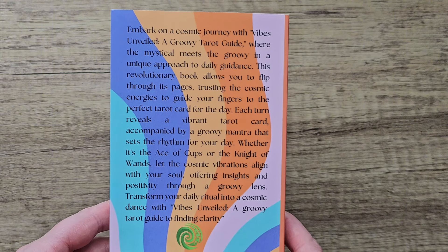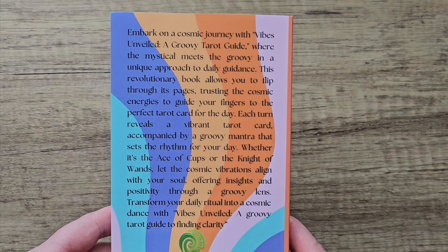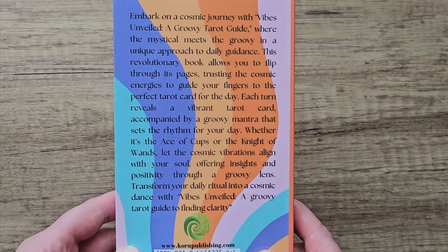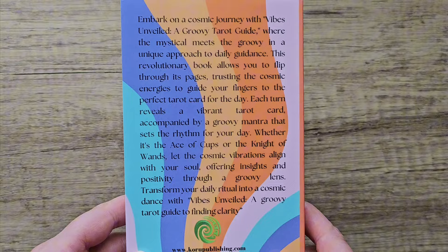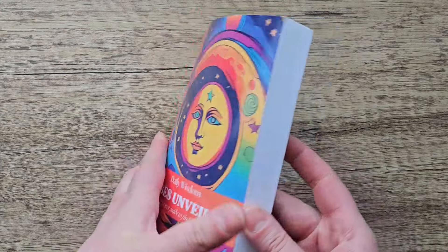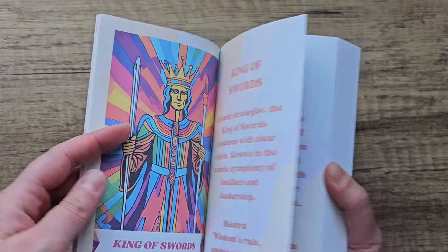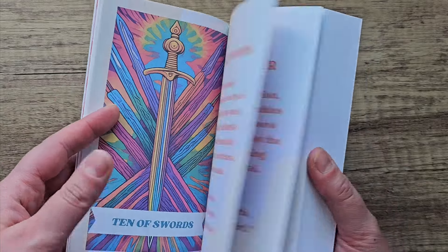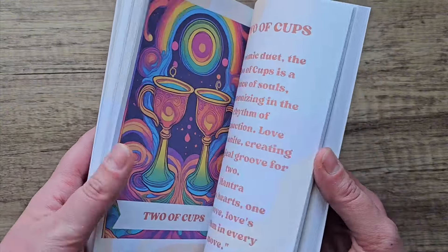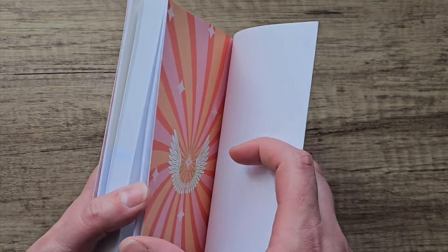Each turn reveals a vibrant tarot card accompanied by a groovy mantra that sets the rhythm for your day. Whether it's an Ace of Cups or the Knight of Wands, let the cosmic vibrations align with your soul, offering insights and positivity through the groovy lens. The colours are what spoke to me when I got it. I really like that the cards aren't in order, so there's probably no way you'd remember where each card is — it's completely random. It's not in the standard 78-card order, so you should definitely get different results each time. Also on the back there are pages to write about things as well.